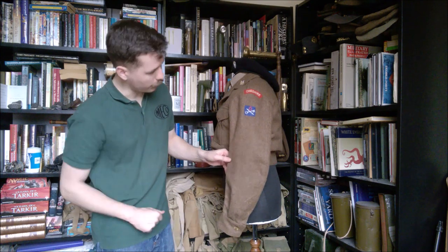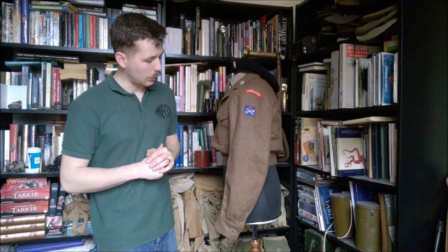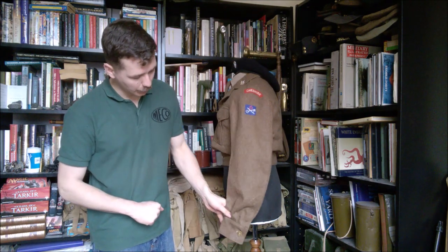The blouse has a curve to the arm, slightly curved forward, which is a key part of battle dress design. Basically, if you're positioning your arms forward like this, the sleeve is formed for that purpose. There's a single button at the cuff, as is standard with 1949 pattern battle dress.